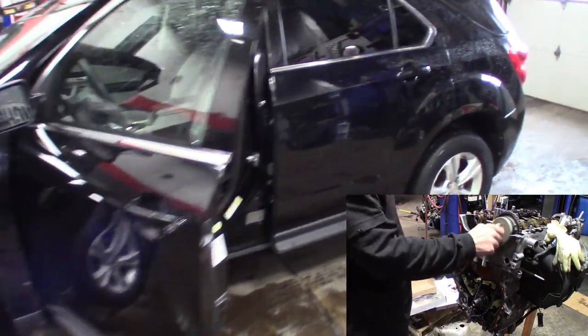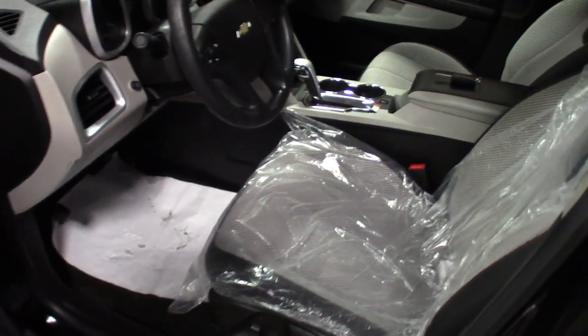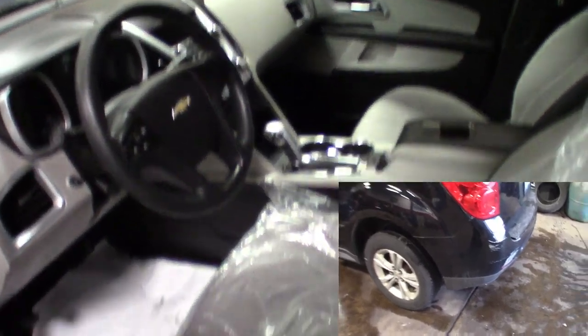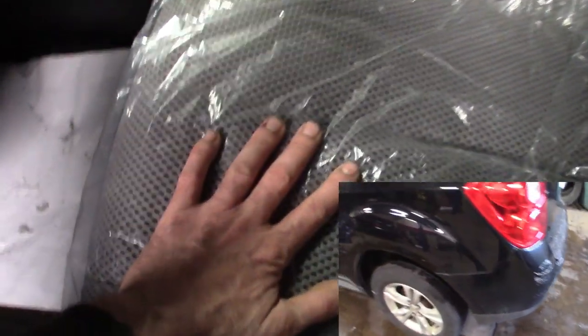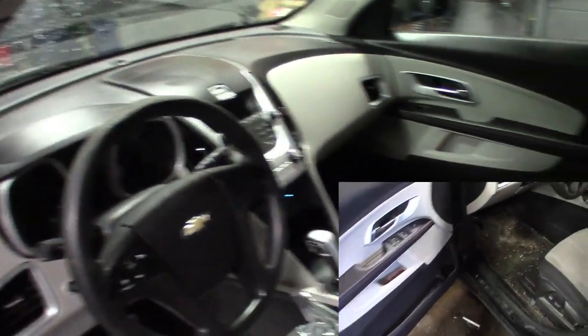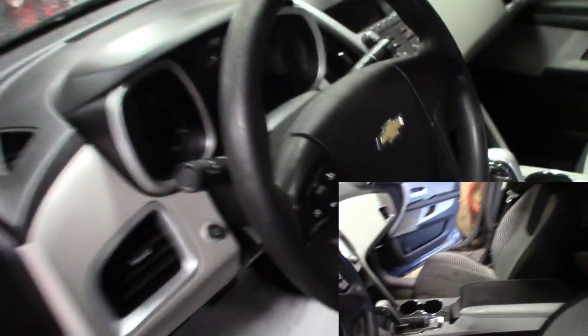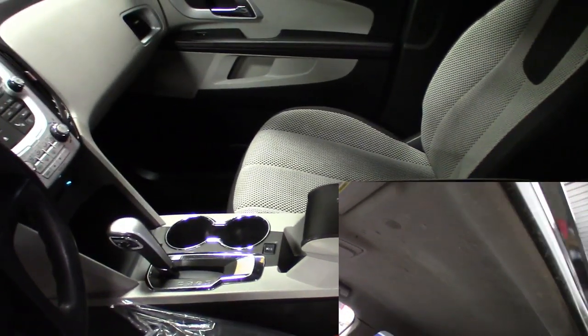I'll show you guys some side-by-side before and after. I got some glimpse of this in the one Equinox video I did, but yeah, this thing was pretty gross. These seats are actually soaked right now - the detail shop, it's like they go at these with a pressure washer. But the headliner is looking good, better than it looked. Like I said it looked like something exploded in this thing, but it turned out pretty nice.